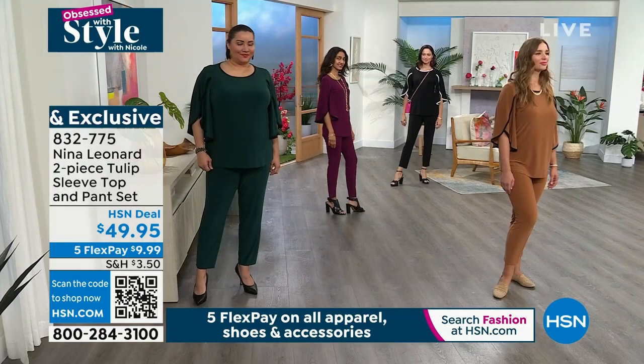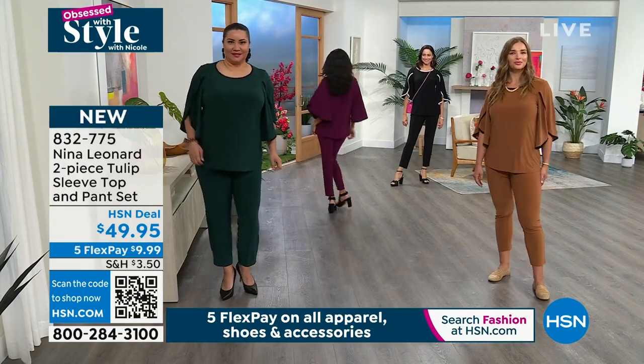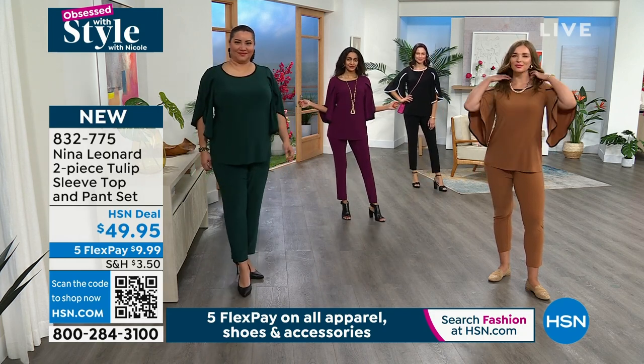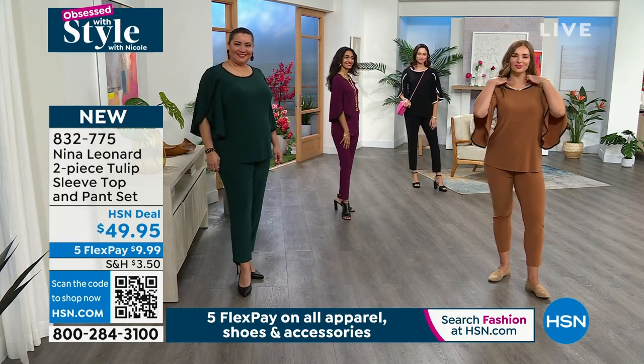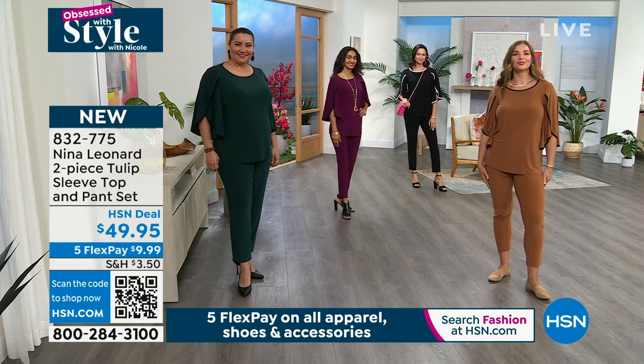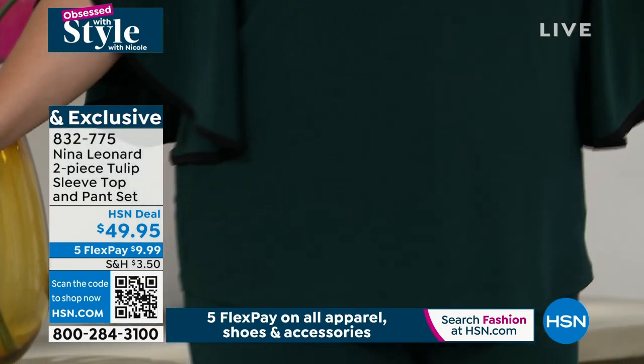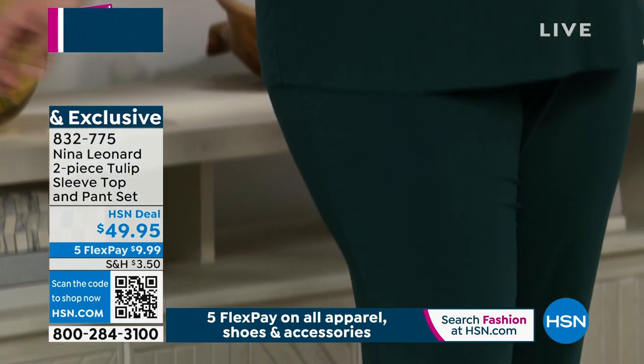It looks great. The girls have on shorter jewelry and elongated jewelry — so many different kinds of footwear. Everybody is in a different size — their own size. Nobody is struggling with sizing. Everything fits everybody perfectly.